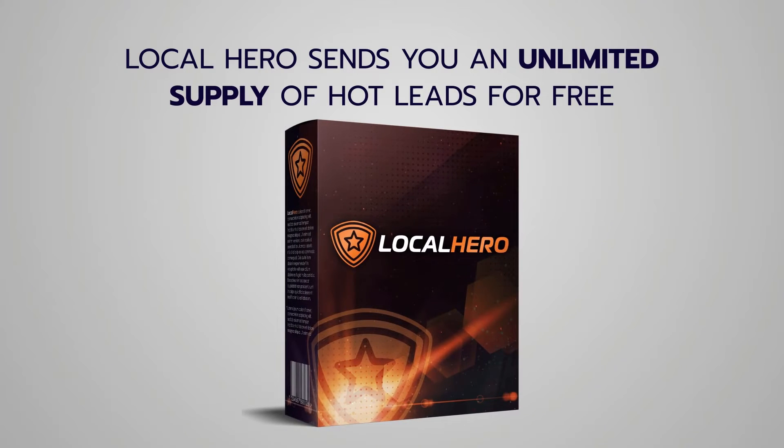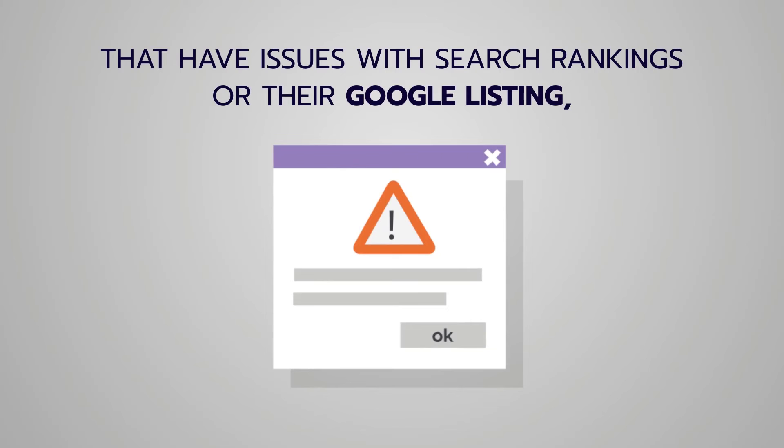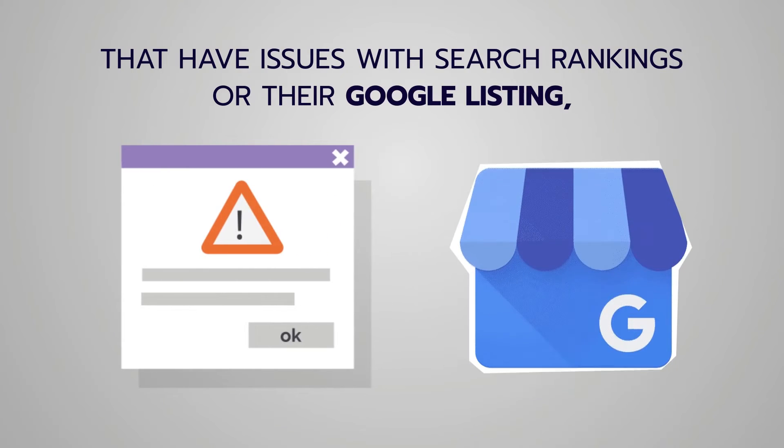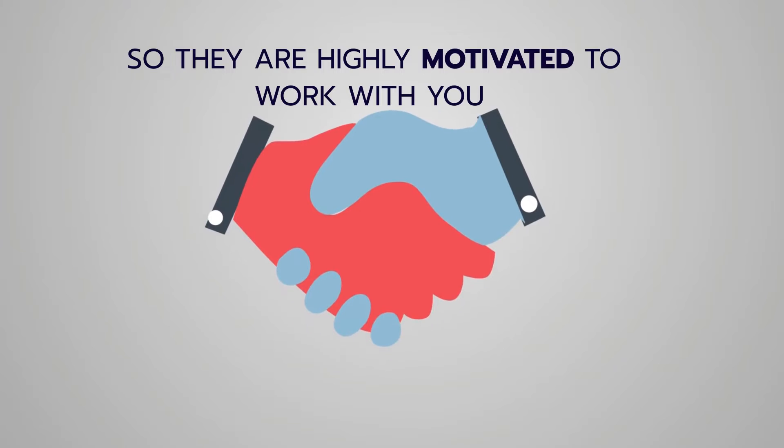Step two: Local Hero sends you an unlimited supply of hot leads for free that have that specific issue you can fix in a few seconds. It's a specific issue with rankings or Google listings, so these prospects are highly motivated to work with you — you're very relevant.